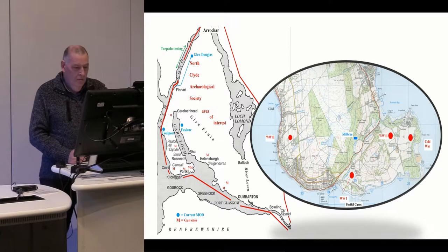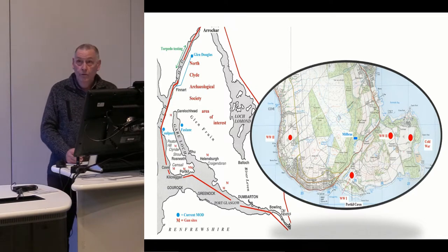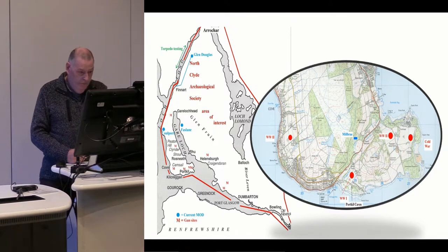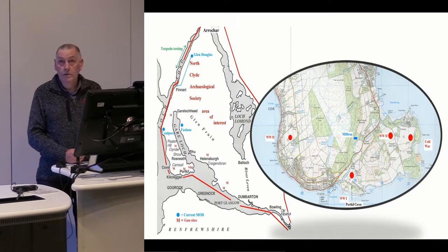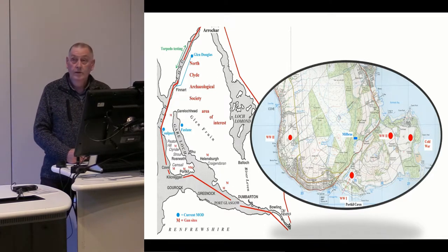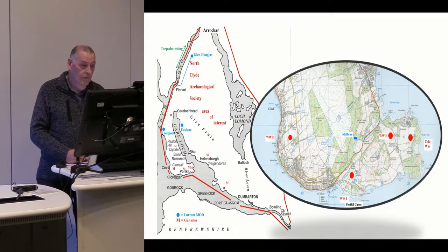The area shown in red around Loch Lomond and the Clyde estuary is the area adopted by our society, which is only four years old. You can see where the positions marked M are. These are various military positions which we are in the course of surveying. You'll also note the existing military installations of Coulport, Faslane and Glen Douglas, and then the old torpedo range up in Loch Long.